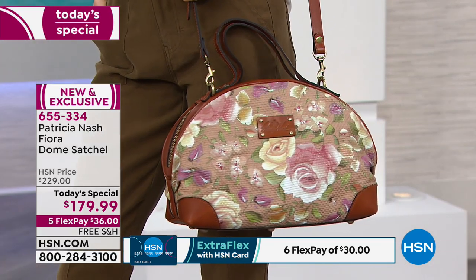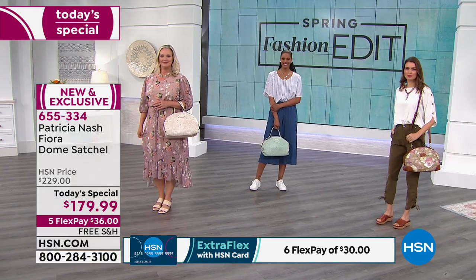We have one, two, three, four, five colors left, that's it, and Miss Patricia Nash joins me right now.